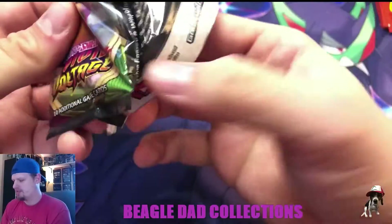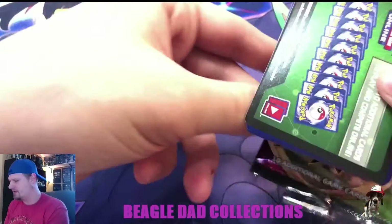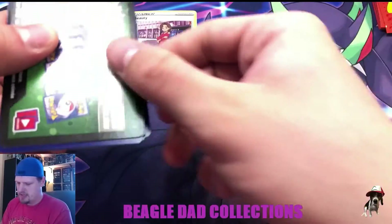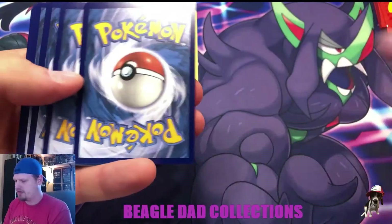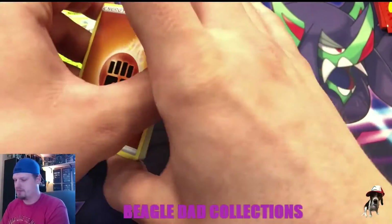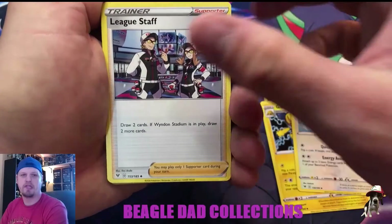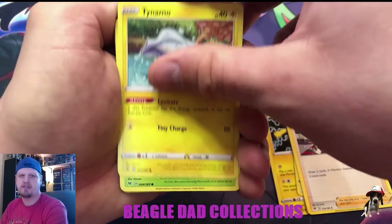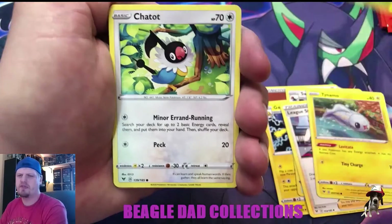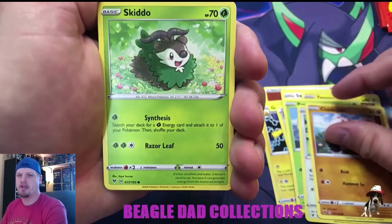If you've heard me talk about Amazing Rares before, you're probably like 'alright, stop talking about it,' but I don't know — I just think they're the most exciting thing to happen to Pokemon in a really long time. Also, Vivid Voltage isn't the biggest set, but there are still quite a few cards in the set that I am looking to add to my binder.